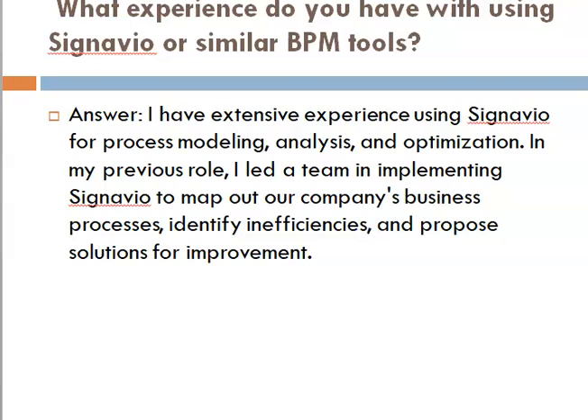Second question: what experience do you have with using Signavio or similar BPM tools? Answer: I have extensive experience using Signavio for process modeling, analysis, and optimization. In my previous role, I led a team in implementing Signavio to map out our company's business processes, identify inefficiencies, and propose solutions for improvement.